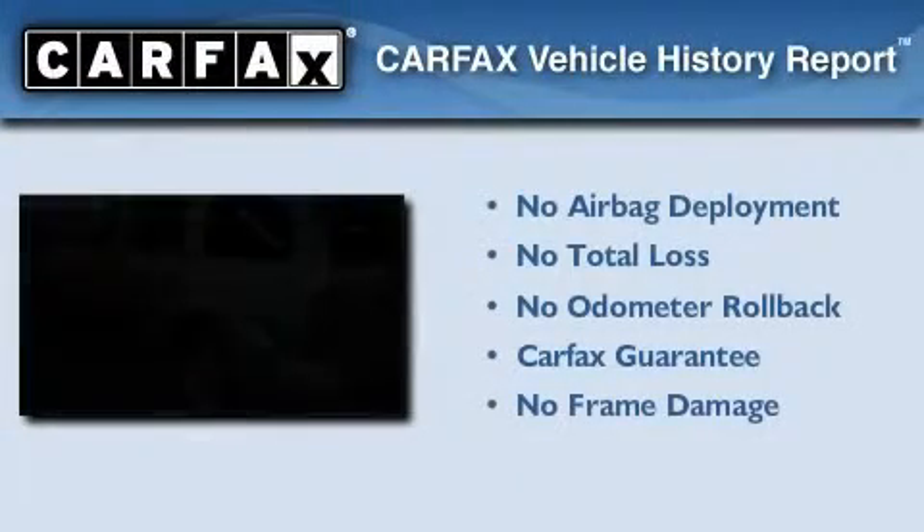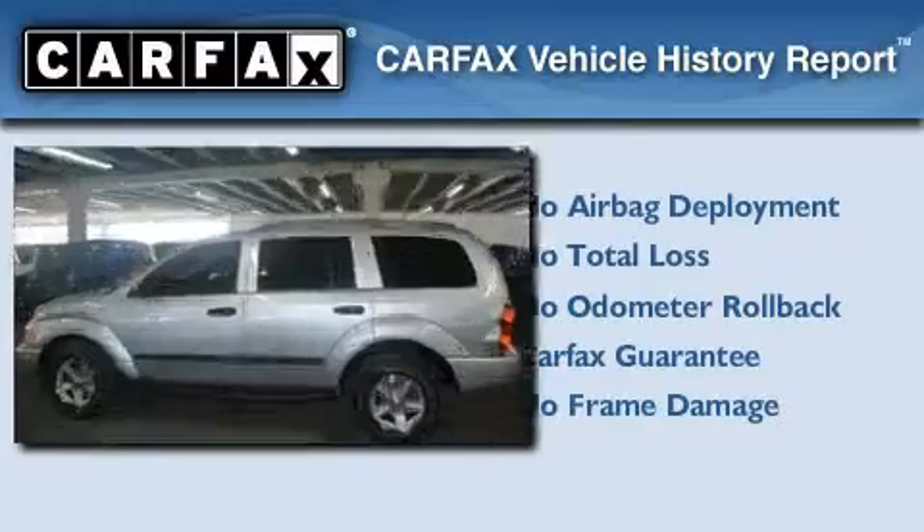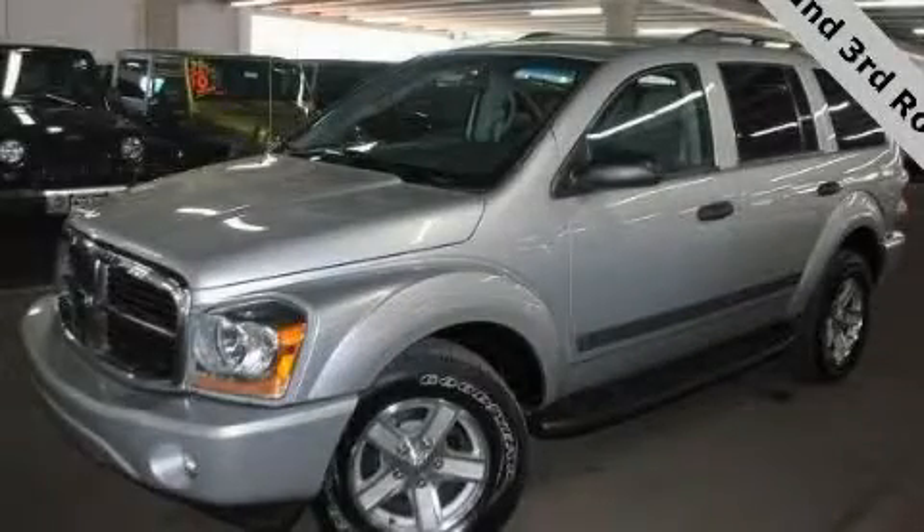Not to mention that this Dodge qualifies for the Carfax Buyback Guarantee. We invite you to contact us today to learn more about this vehicle.